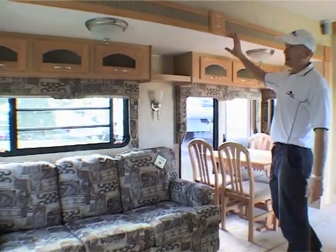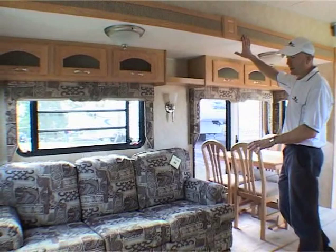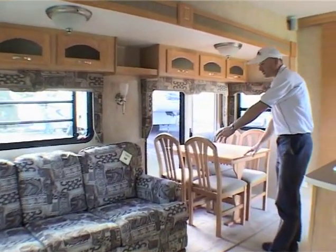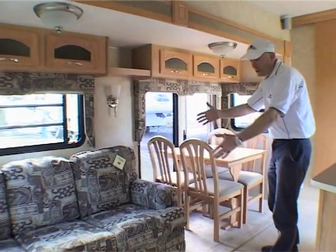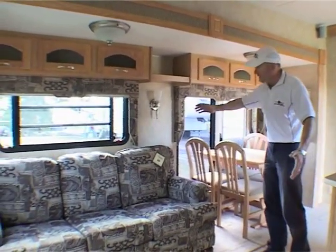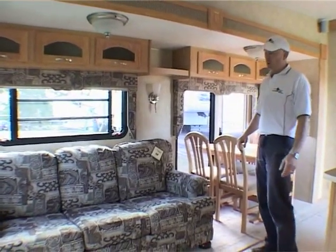Let's have a look at this slide-out here. This is the lounge room slide-out. You're going to find the couch and the dining table and chairs in this slide-out. It comes in for travelling, right next to the bench here, and obviously it goes out when you get to the place that you want to camp.